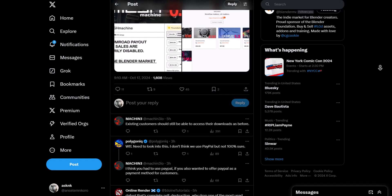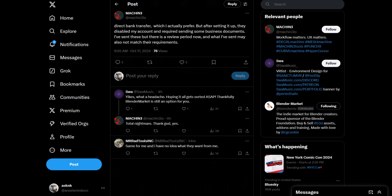A couple of other creators are also checking in on this. There are also conversations about the fact that even the direct bank transfer, which is currently available after setting up, will probably be disabled if you do not provide some business documents to back up the account.